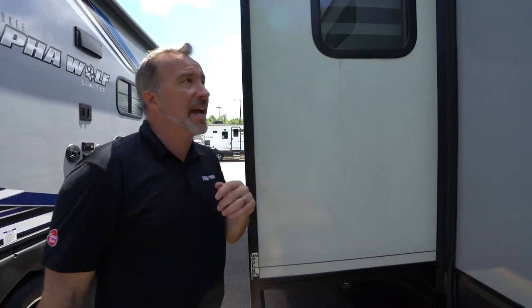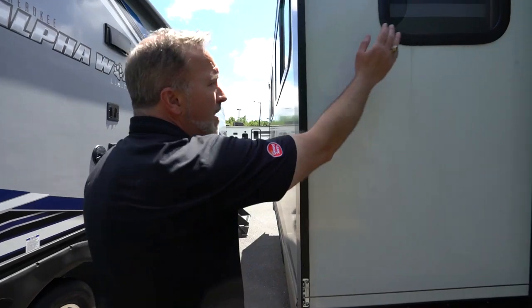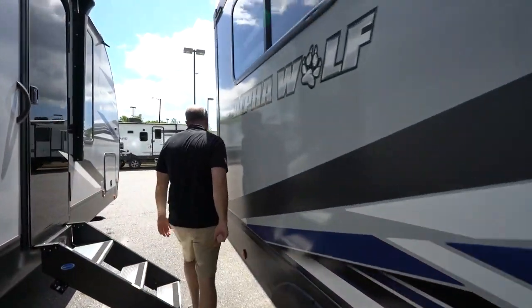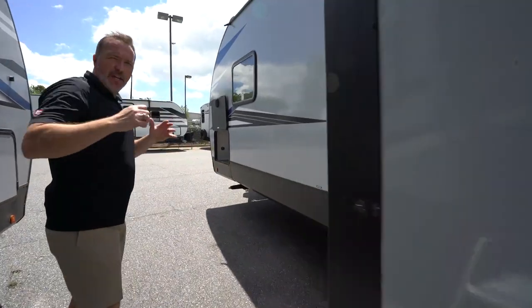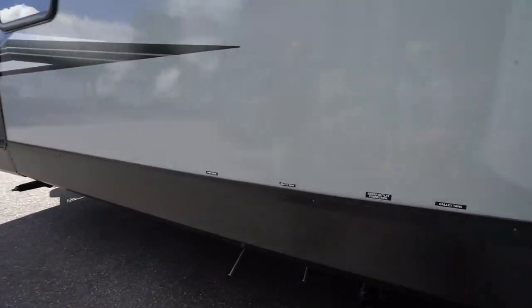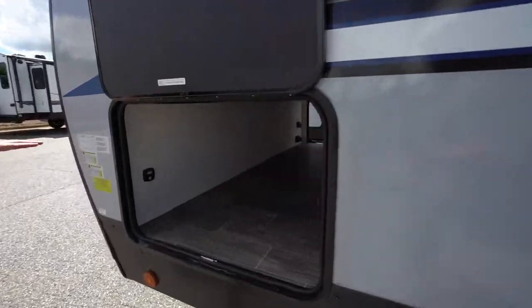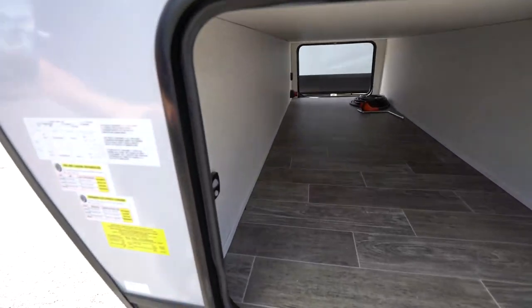Yes, 105 gallons on the gray tanks. Our slide with those privacy windows there — I just like those zebra shades. Terminations right here — black tank, gray tank. Other side of the pass-through storage right here. And the info panel, which is the most important part to any RV — this is where you come to see how much this vehicle weighs.